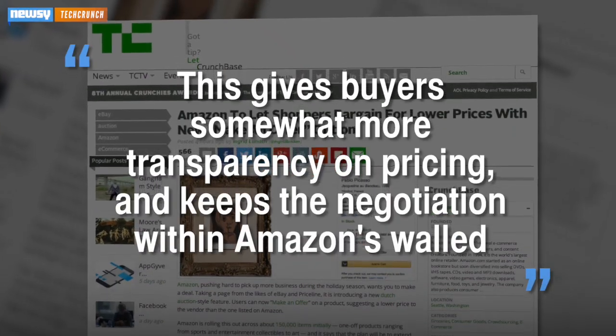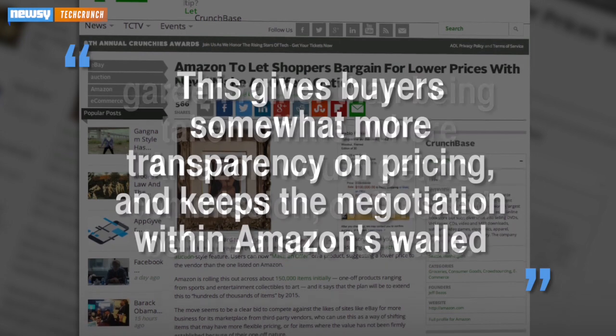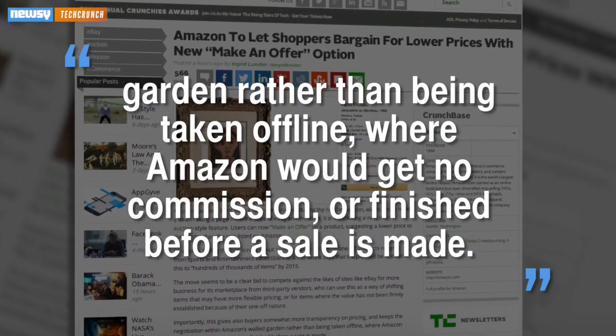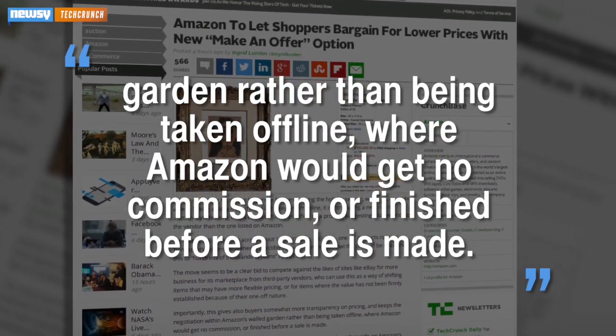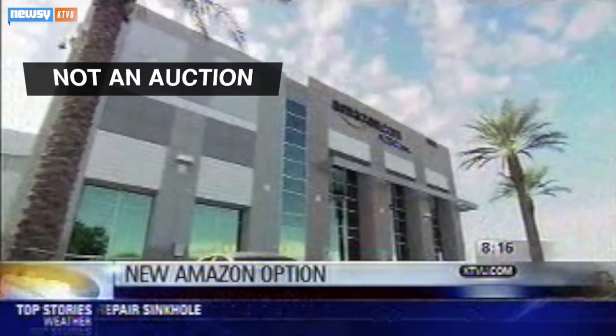"...this gives buyers somewhat more transparency on pricing and keeps the negotiation within Amazon's walled garden rather than being taken offline, where Amazon would get no commission or finished before a sale is made." Amazon also noted Make-An-Offer doesn't turn the sale into an auction.